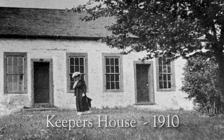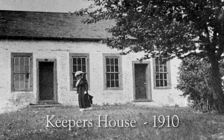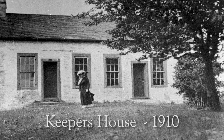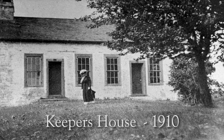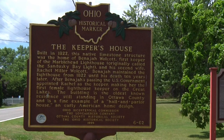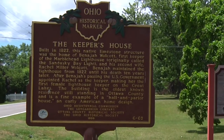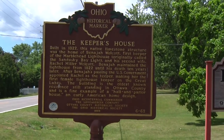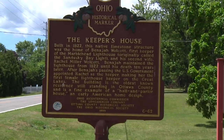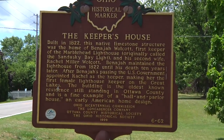Few buildings remain from northwest Ohio's early 19th century settlement period. Even fewer provide us with the degree of historic and architectural significance present in the Banesha Wolcott house. The Wolcott Keeper's House has been placed on the National Register of Historical Places, has received an Ohio Historical Society roadside marker, and is now owned by Danbury Township and operated by the Ottawa County Historical Society.